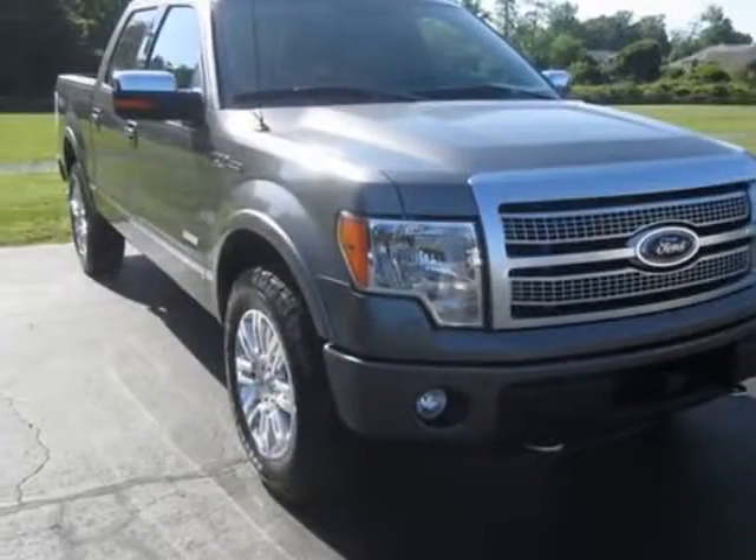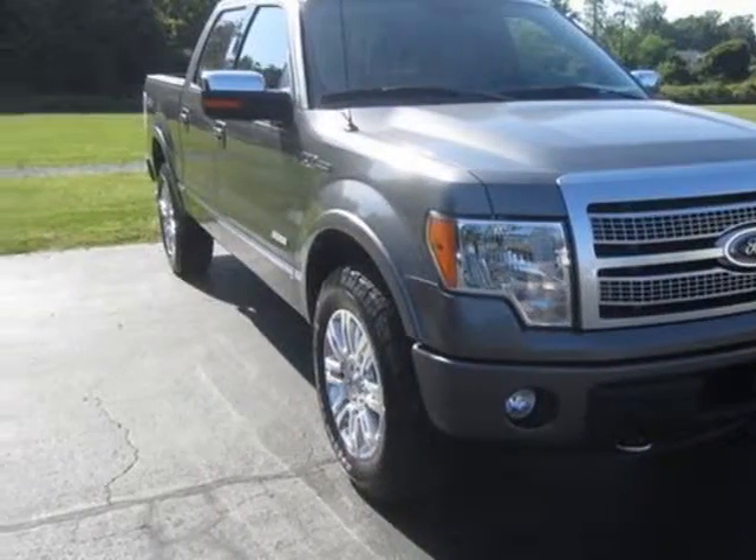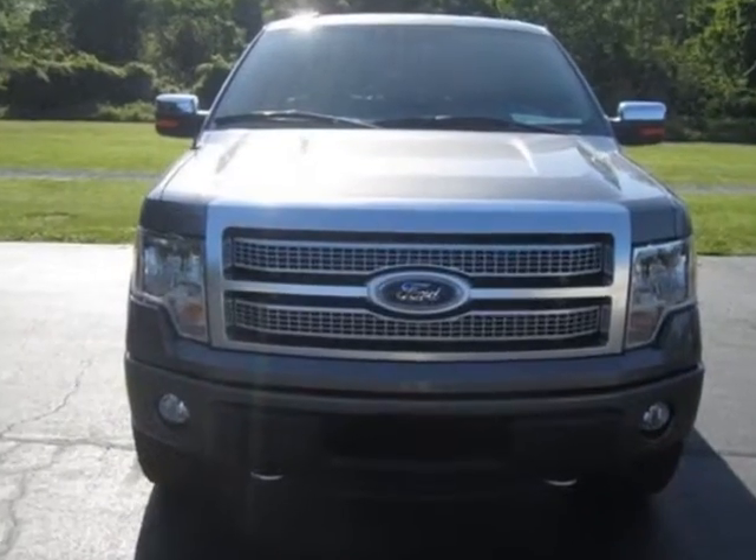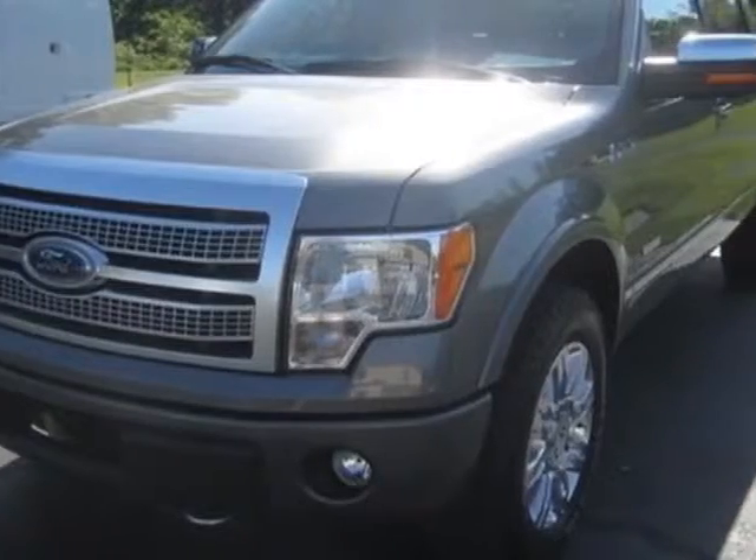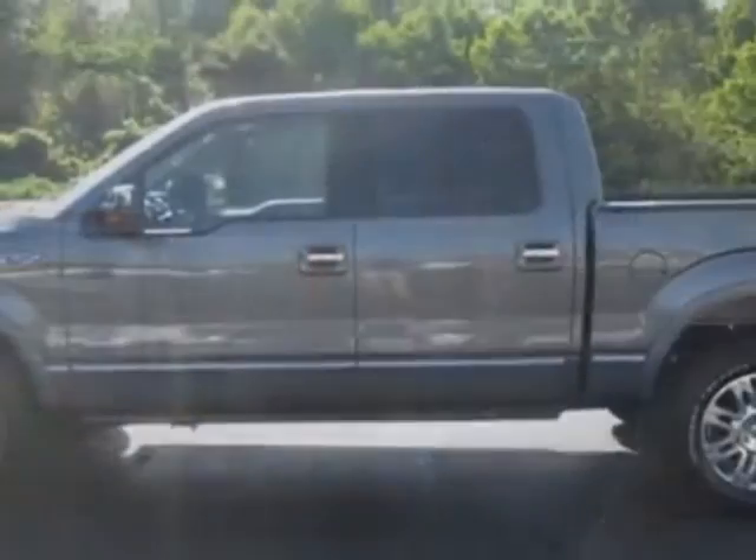Come take a look at the certified pre-owned 2012 Ford F-150. Carfax has certified this F-150 as having one owner. This F-150 has just under 40,500 miles.